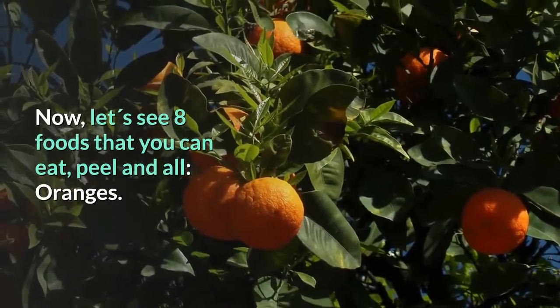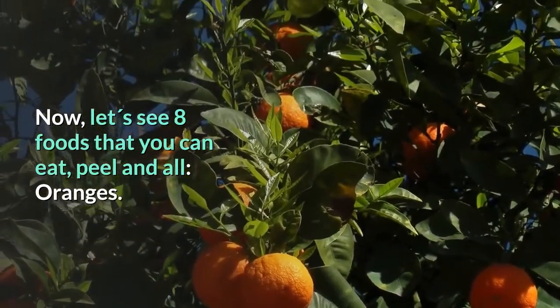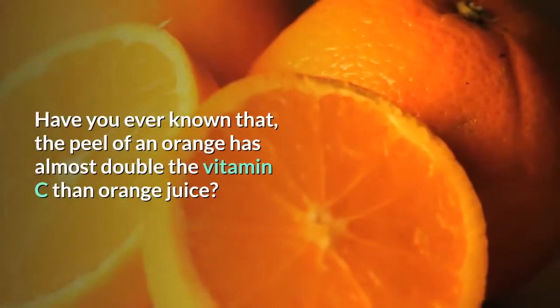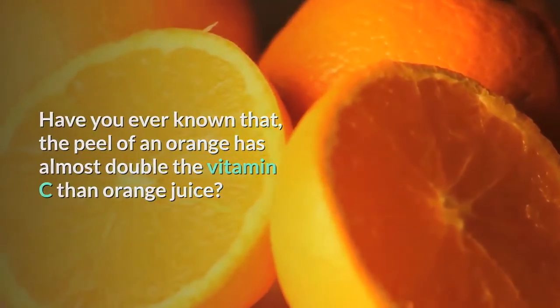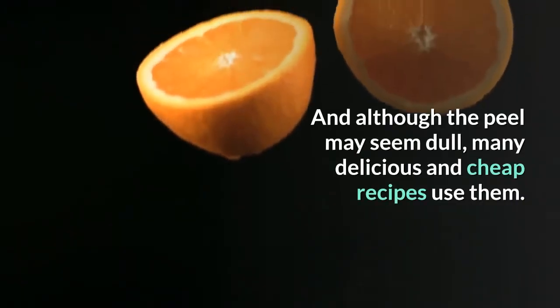Now let's see eight foods that you can eat peel and all. Oranges: the peel of an orange has almost double the vitamin C of orange juice. And although the peel may seem dull, many delicious and cheap recipes use them.